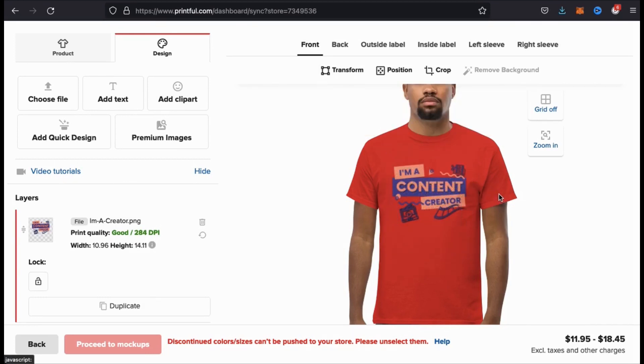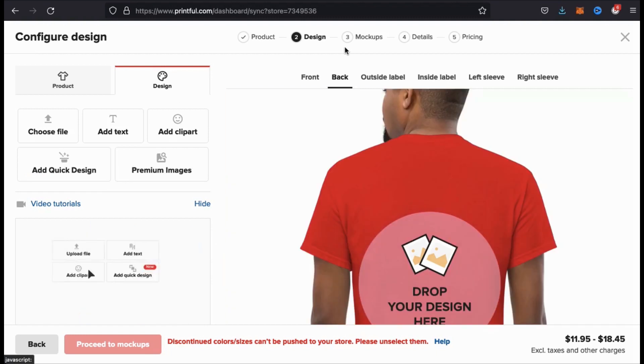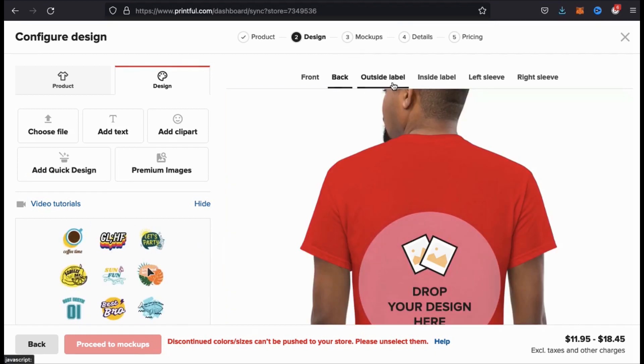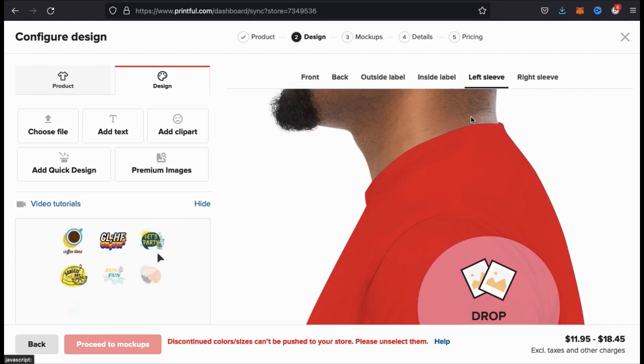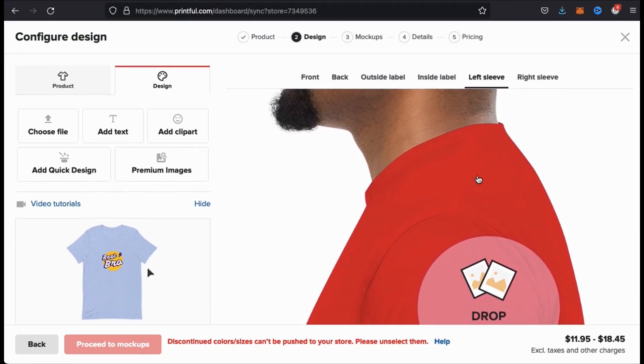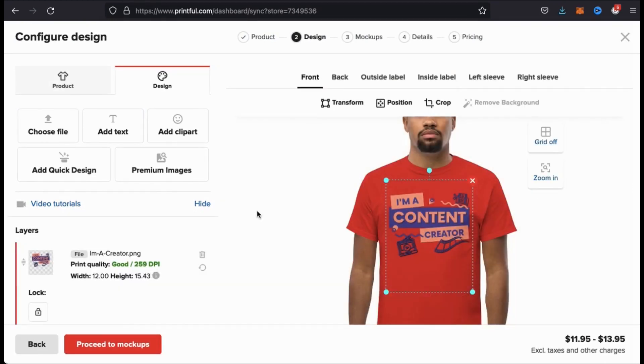Printful provides you with tons of different options to customize your product. On t-shirts, for example, you can add designs to the front of the shirt, the back, the outside label, the inside label, the left sleeve, or the right sleeve. Having these different options allows you to create some really cool products. But for this tutorial, I'm just gonna keep things simple and add my design to the front of the shirt.